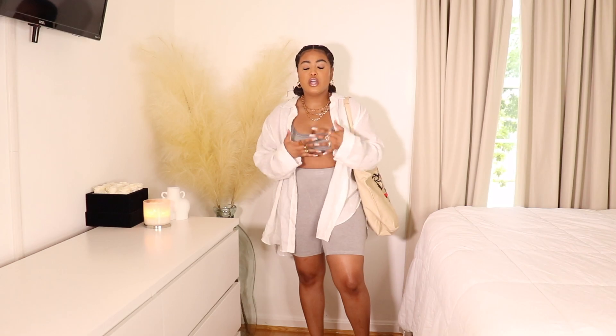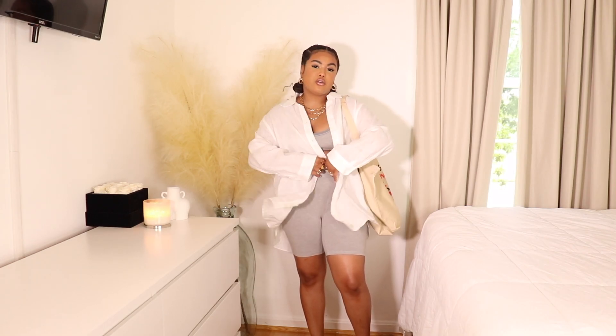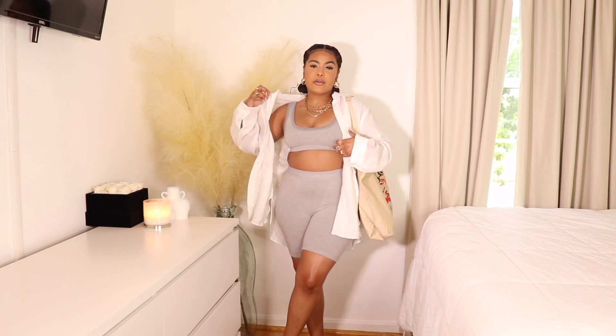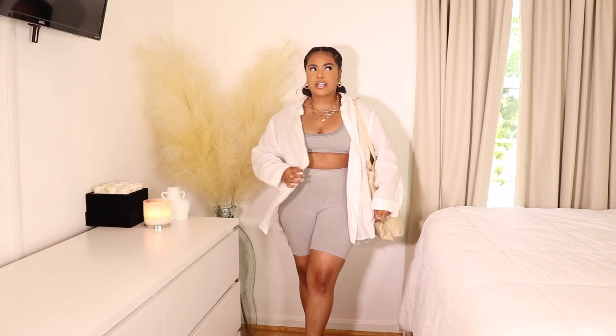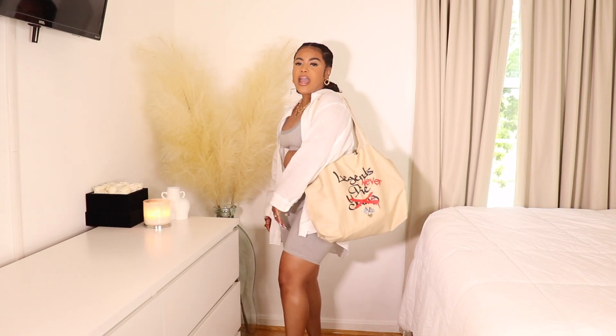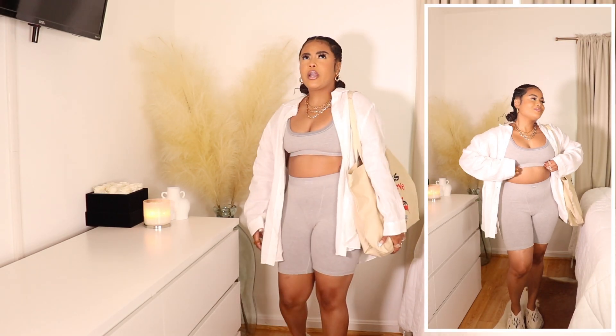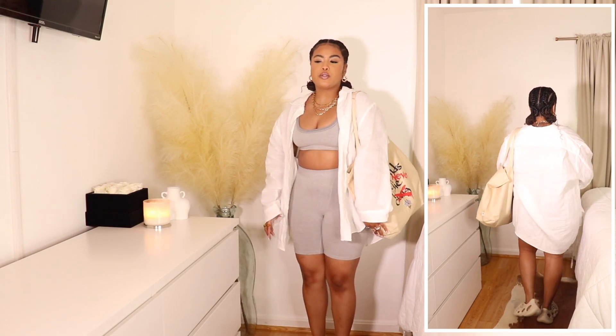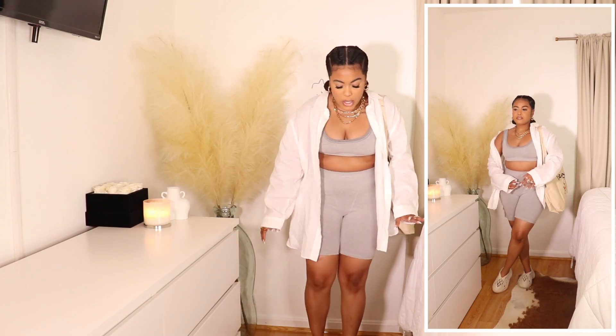Say you're running into Target or something — you can throw this linen top over the bralette. You can wear it draped off the shoulder, which I think is really cute and effortless, or tie it around your waist. I personally like it on because you have quite a bit of skin showing with this outfit, so it's nice to have a piece to throw on top. I don't want to look like I'm doing too much or trying too hard.